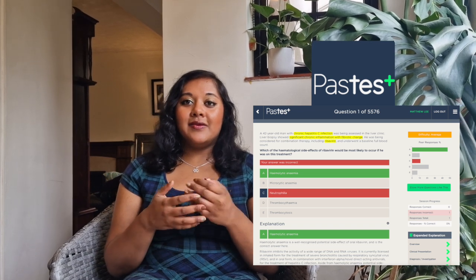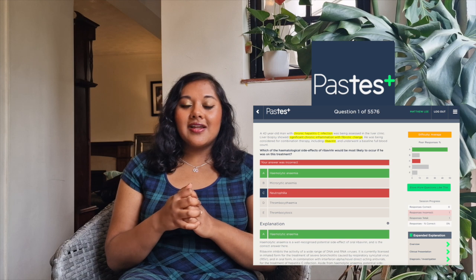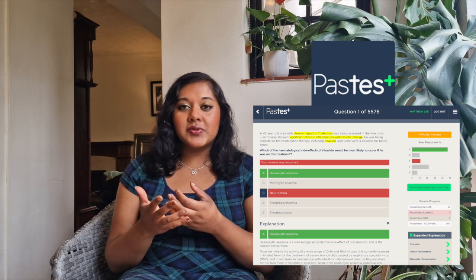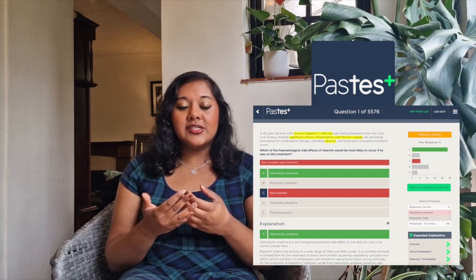The second question bank I used was Past Test, also one I tried in medical school. This was actually my personal favourite for the clinical paper. The website isn't quite as nice to use as Past Medicine but it doesn't glitch. I really liked it because the explanations were much more detailed and thorough than those in Past Medicine.